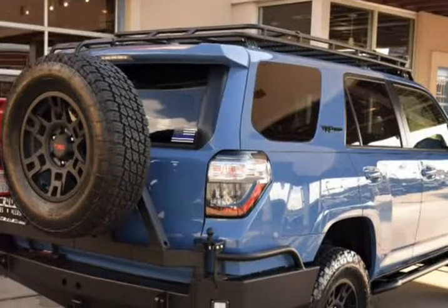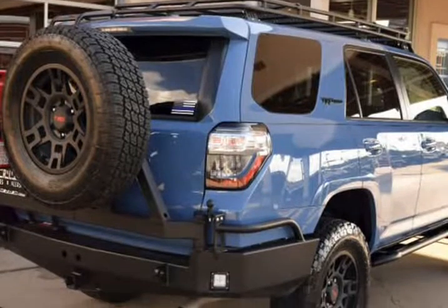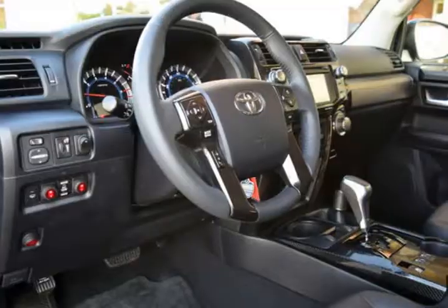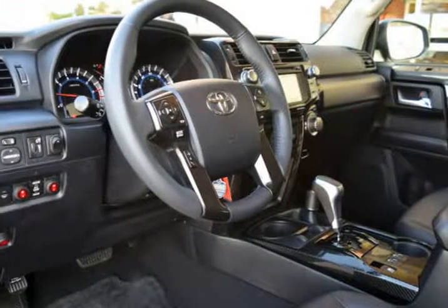Rigid 40" E-Series Pro Light Bar, $1,299. Comes with 9,500 lb. Winch, $995.95.